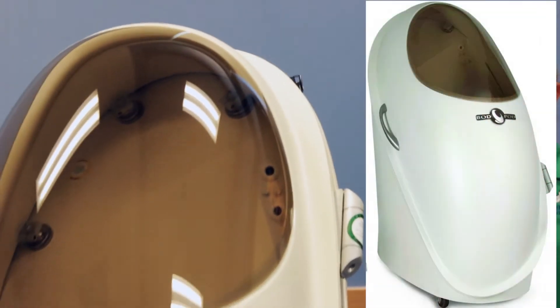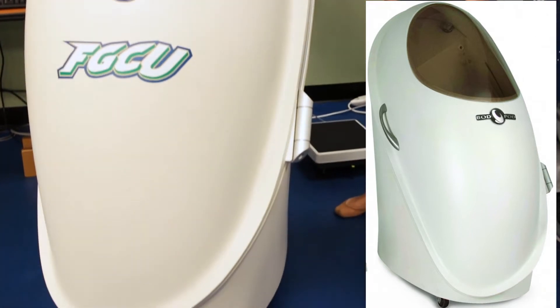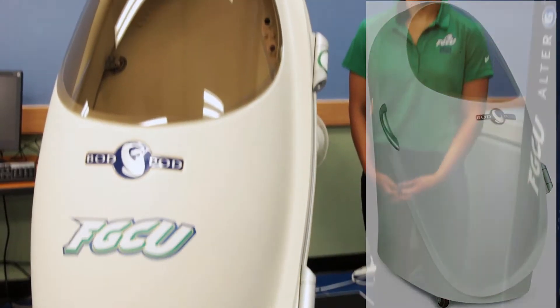Another high-tech piece of equipment in the lab that the students learn to utilize is the bod pod. The bod pod is a method of measuring body fat composition. It's sometimes used instead of other techniques such as hydrostatic weighing, which the students also have an opportunity to use in our hydro lab.